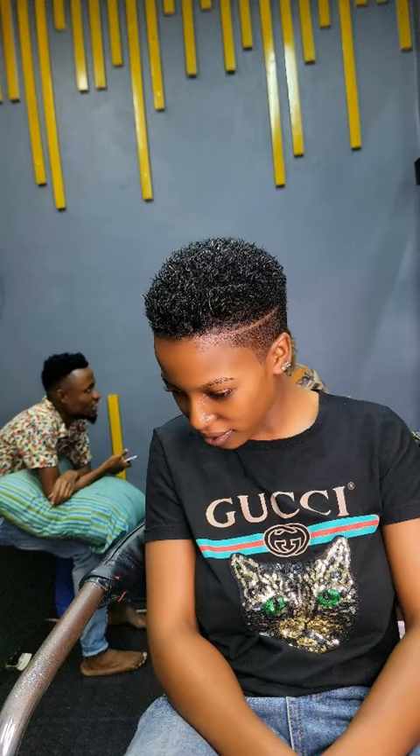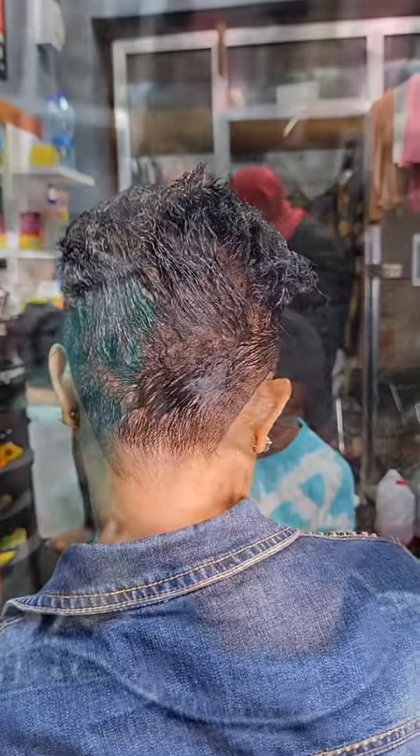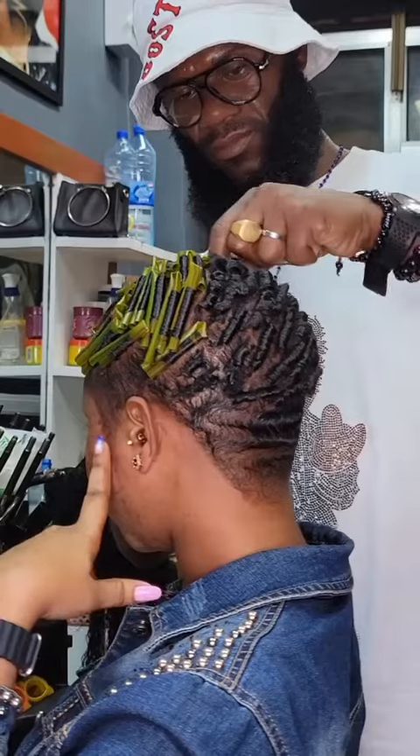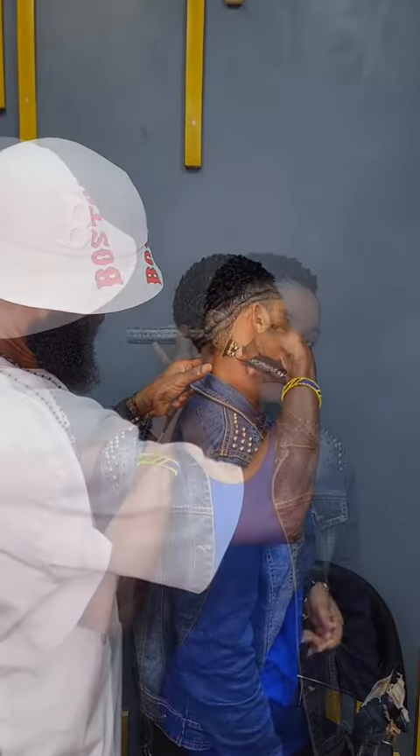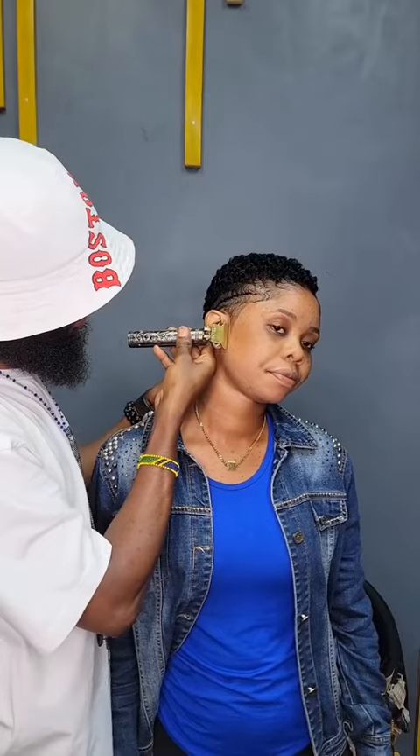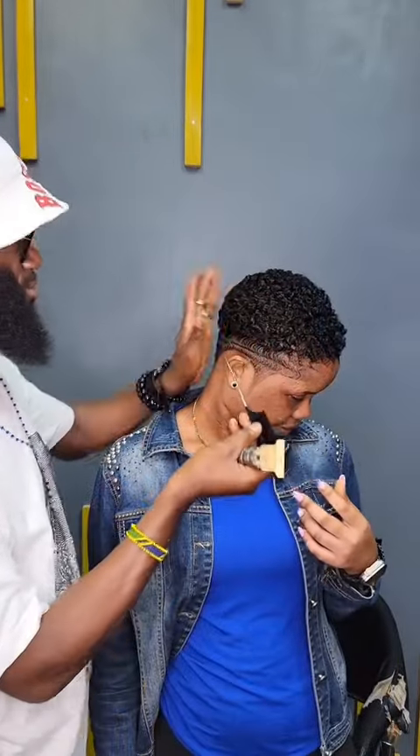Hello beauties, welcome again to WendorStyle. I appreciate everyone, my returning subscribers and my new subscribers. Welcome again to WendorStyle. A happy beautiful Saturday and weekend to you all. Thank you so much for really staying locked to WendorStyle. I have the short haircut you can see.